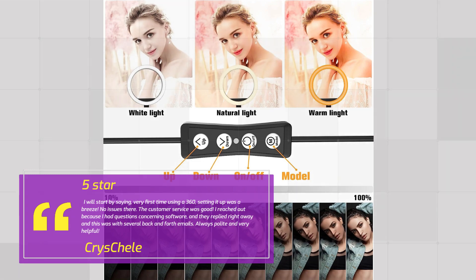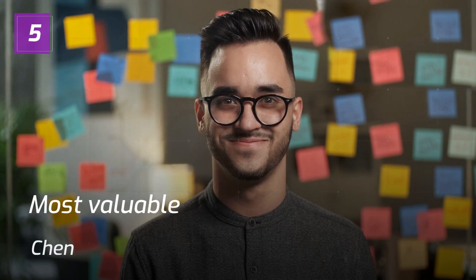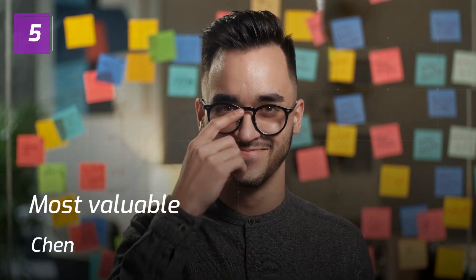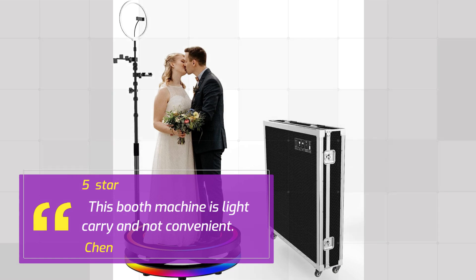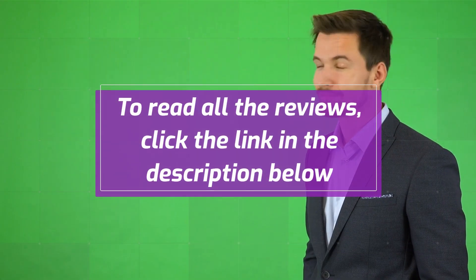Number 4 review notes a Good Investment after several back-and-forth emails, always polite and very helpful — reviewed by Cry's Chell. Number 5: Chen gives 5 stars — Most Valuable. This booth machine is light to carry.